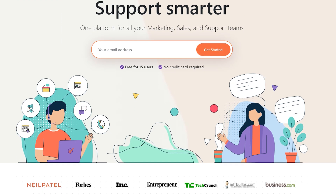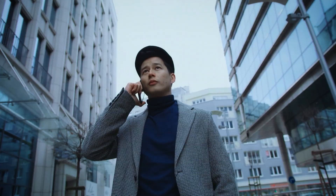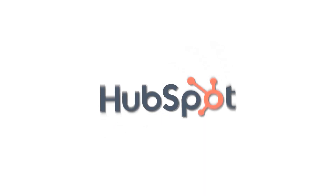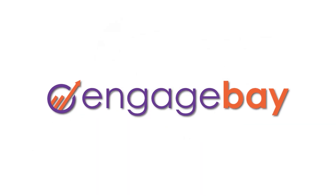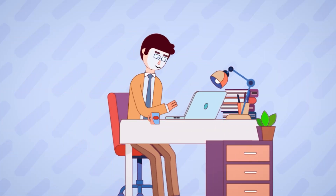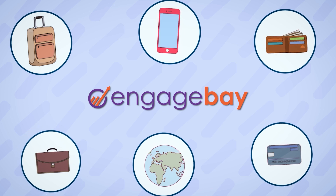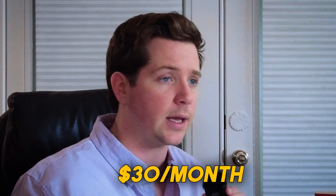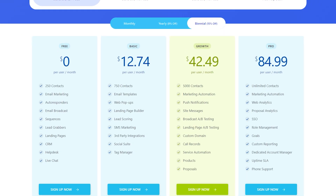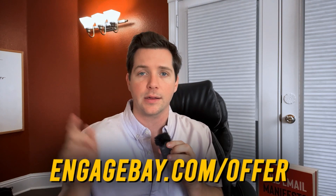EngageBay is an all-in-one marketing, sales, and service CRM for small businesses, solopreneurs, and startups. It's one of the most affordable CRM softwares on the market and it has a free forever plan. If you're looking for alternatives to HubSpot, you'll find this one recommended by many. The best thing about EngageBay is that it lets you manage all your marketing, sales, and customer support tasks from one place at a truly affordable price. You can begin for as little as $30 a month and upgrade to the pro plan later. Grab the holiday sale of 40% off on all EngageBay plans at engagebay.com/offer.